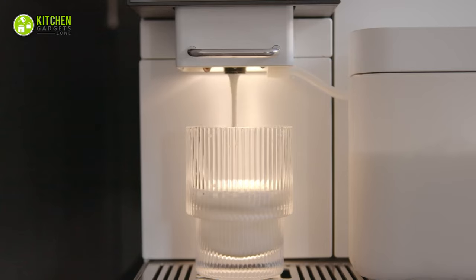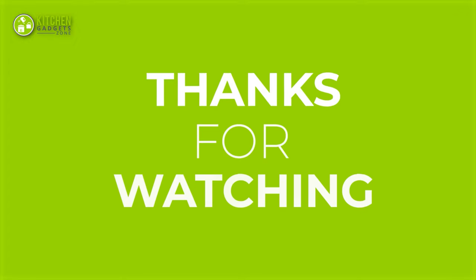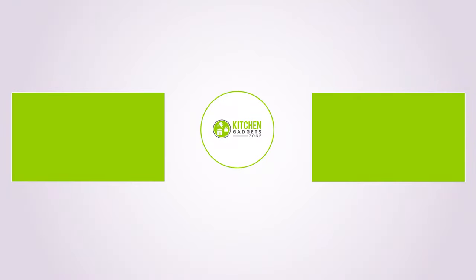That's all for our video about the 15 new amazing kitchen gadgets in 2023. Thanks for watching! If you enjoyed our video and found it helpful, please hit the like button, comment, and share this. Don't forget to subscribe to our channel for more videos like this on your feed!